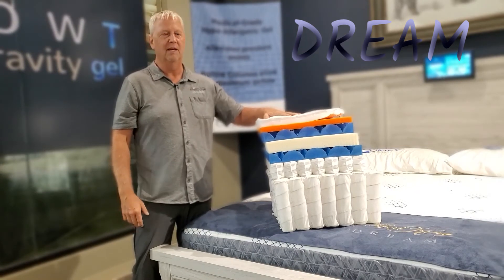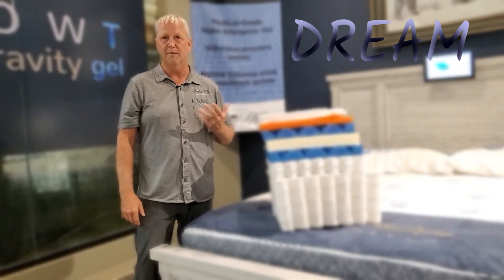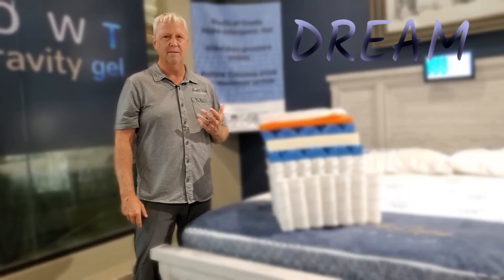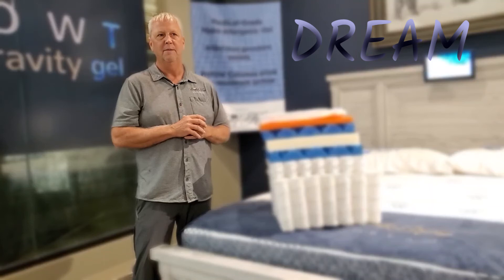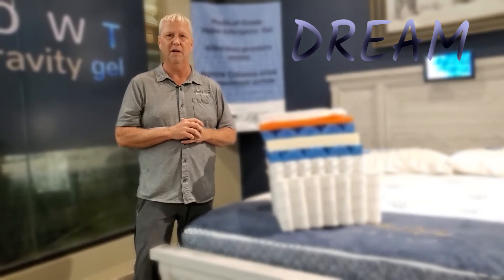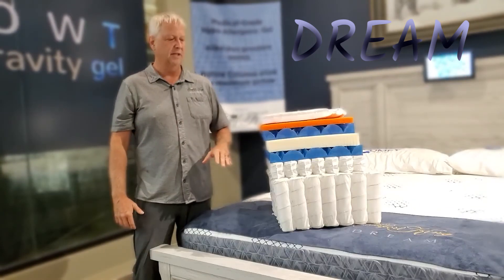Most other brands don't really talk about what's inside. They'll talk about the fabrics as if that matters. It doesn't really matter what kind of fabric your mattress is made out of — it needs to be comfortable and breathable, but the bedding industry puts way too much emphasis on the outer skin because it's basically a beauty contest in the showroom. They don't really focus on the things that are holding you up. That's what we do here.